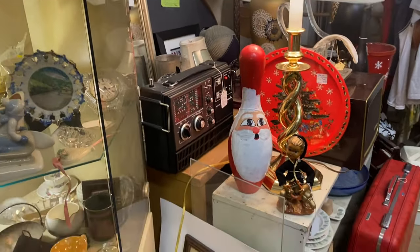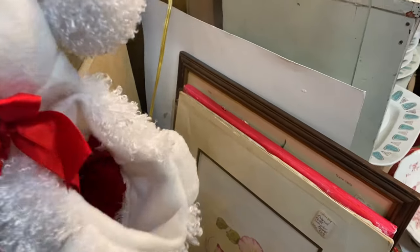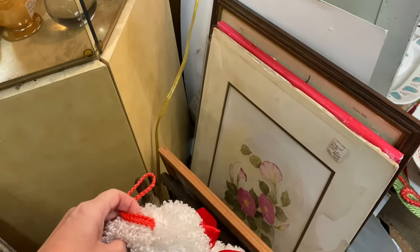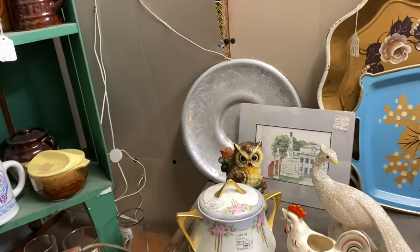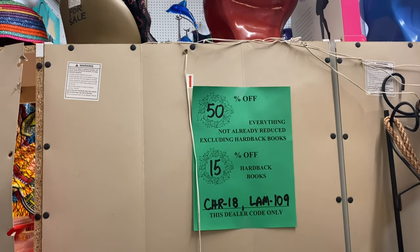There's just stuff that I need everywhere in here! Look at this little poodle purse — I bet that's a little poodle. Oh no, it's a stocking. That's fun — let's hang it so the stockings can be seen. I do see an owl back here. This is 50% off everything not already reduced.